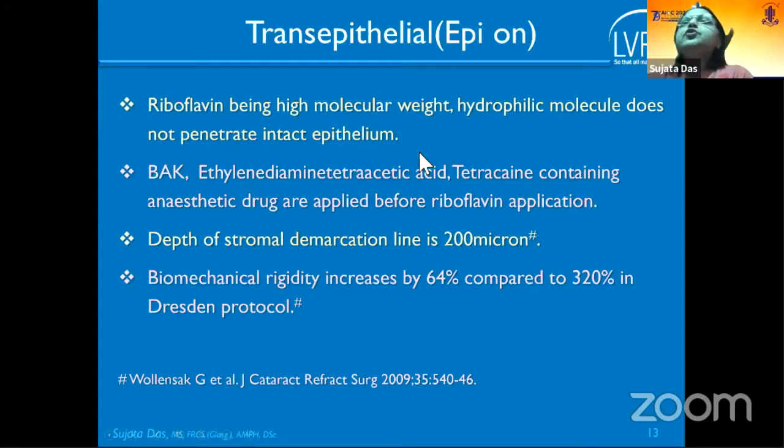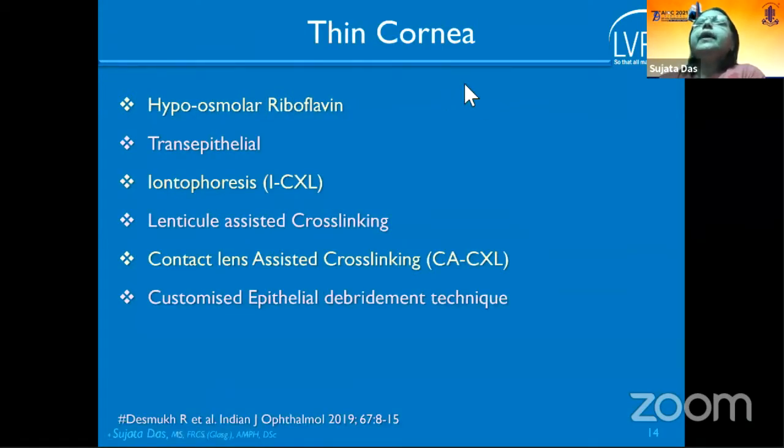Trans-epithelial CXL, known as epi-on, uses riboflavin — a high molecular weight hydrophilic molecule — which cannot penetrate intact epithelium. Chemicals like benzalkonium chloride or tetracaine-containing anesthetic are used to increase permeability. Compared to the Dresden protocol, the depth of stromal demarcation line is less at 200 microns, and biomechanical rigidity increases only 64% compared to 320% with the conventional method. For thin corneas, hyposmolar riboflavin, trans-epithelial methods, and iontophoresis are alternatives.